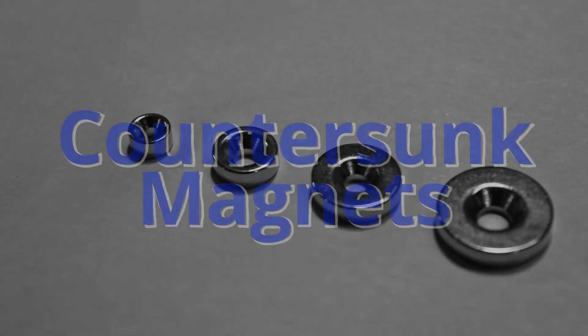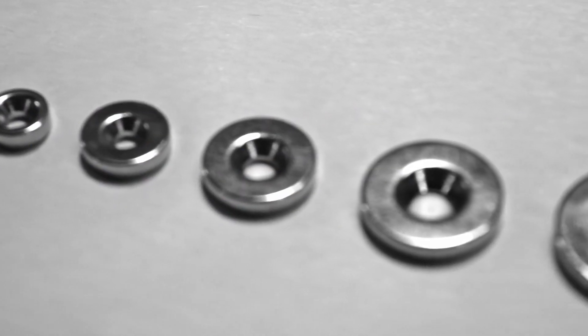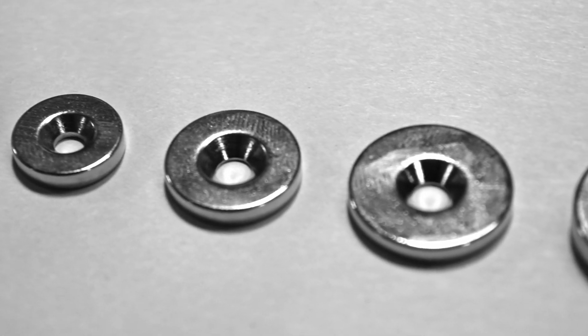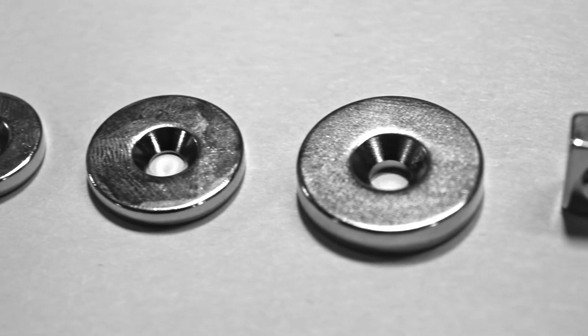We have dozens of different countersunk magnets in various shapes, sizes, and strengths, in stock and ready to ship. These are some of our most popular magnets, which can be used in a variety of applications.